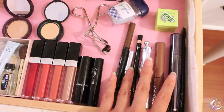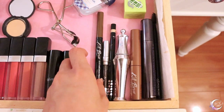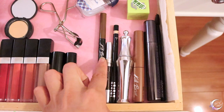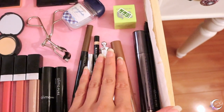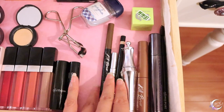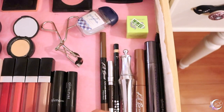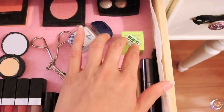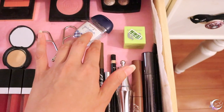Here are my eye products: Kill Brow Peanut Brown, Perversion by Urban Decay, brow gel, Urban Decay sharpener, and of course sanitizer.